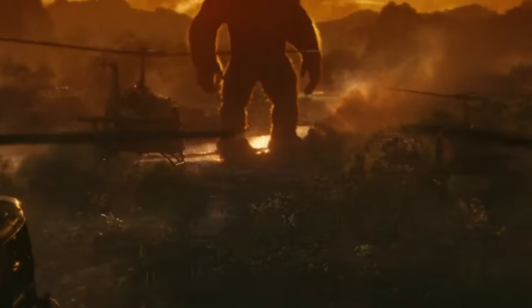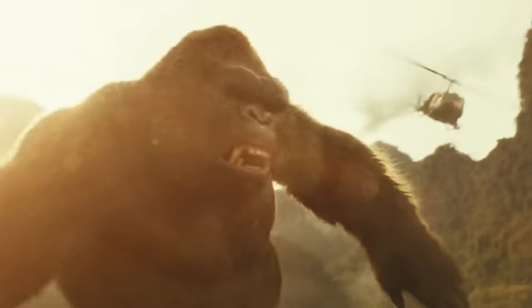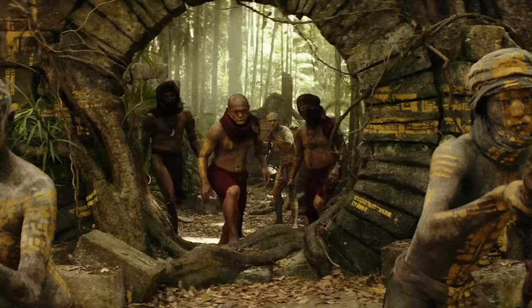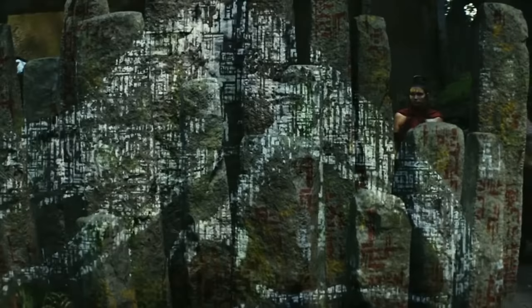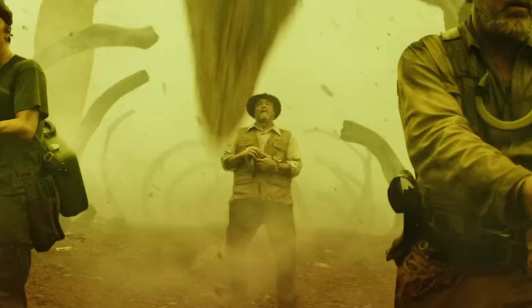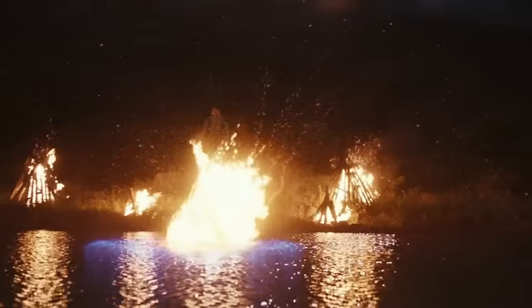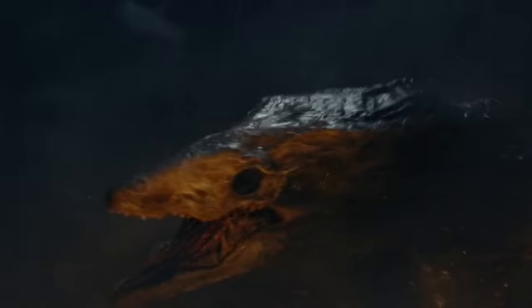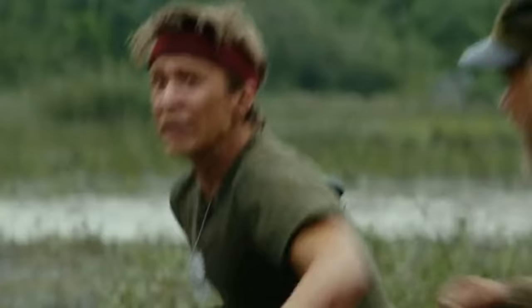But Skull Island wasn't a walk in the park. They ran into Kong, a massive ape who wasn't thrilled with their seismic bomb shenanigans and wiped out their choppers. Stranded, the team made a beeline for the island's north shore, hoping for rescue. En route, they bumped into the Iwi locals and Hank Marlow, a pilot who'd been stuck there since '44. Marlow clued them in on the Skullcrawlers — nasty underground beasts that backed up Brooks' Hollow Earth theory. Things got messy when Randa became a Skullcrawler lunch. Colonel Packard was bent on taking Kong down as payback, but ended up unleashing a mega Skullcrawler — the Skull Devil. Kong ultimately showed up and duked it out with the Skull Devil, saving the remaining expedition members.